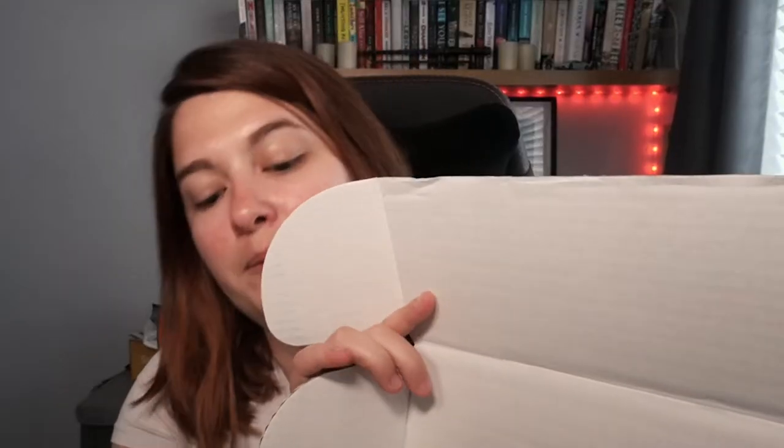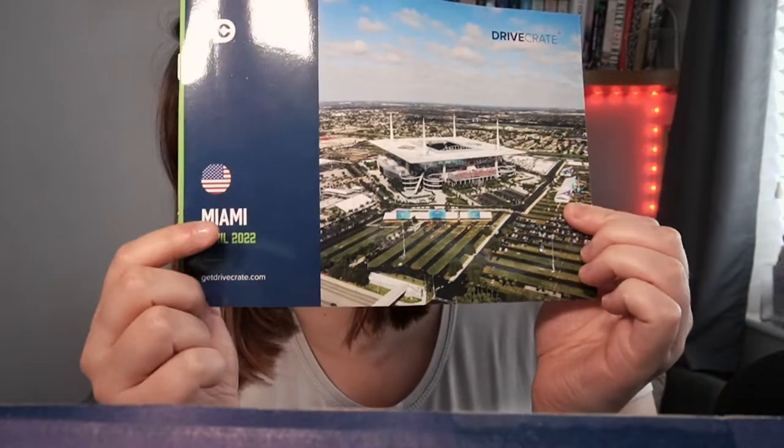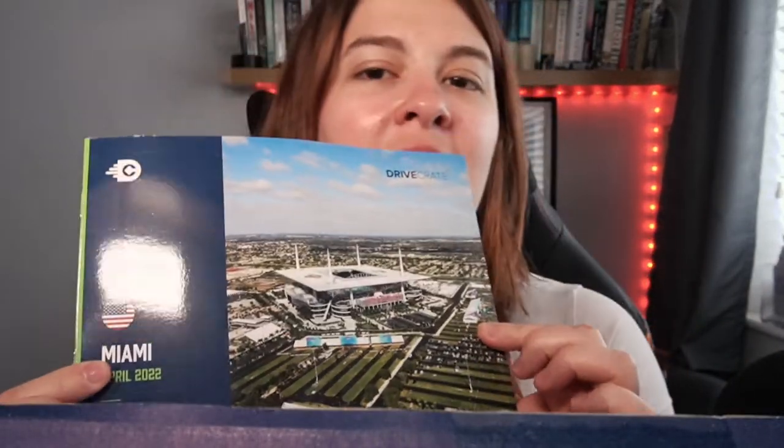It feels heavier this time. The book is actually squashed down the side here — I'm not sure about that, I'd prefer it laid on top like normal. But yes, as I mentioned, this box for April is for the Miami Grand Prix. We'll have a look at the booklet at the end.